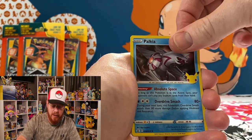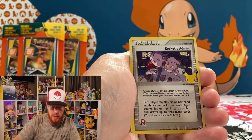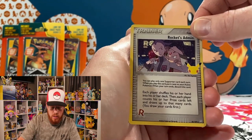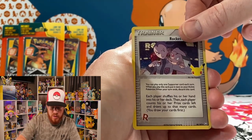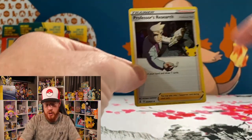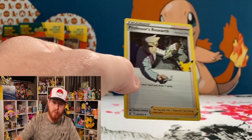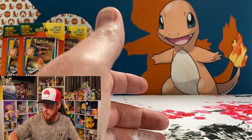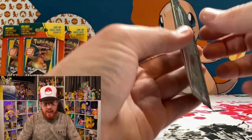We've got a Ho-Oh into a Palkia. Next one is Rocket's Admin — that's a classic collections card from the Team Rocket Returns set. Nice looking card. And then a Professor's Research from the main set — this is the standard version, though there is a full art version as well. Hopefully we can pull that.